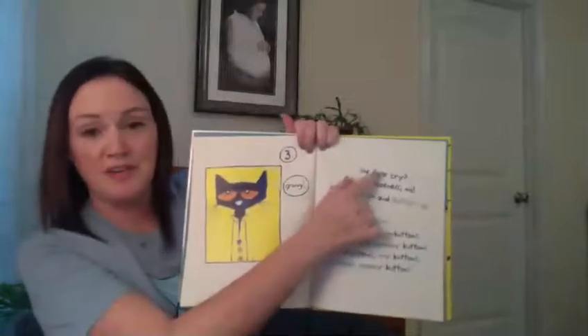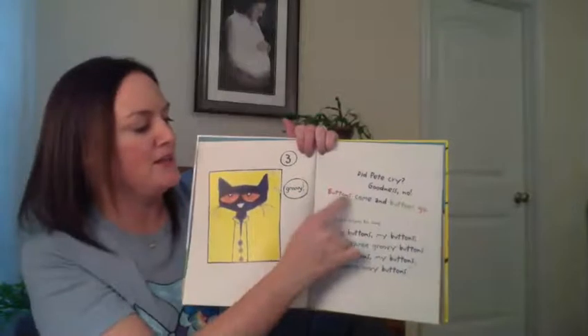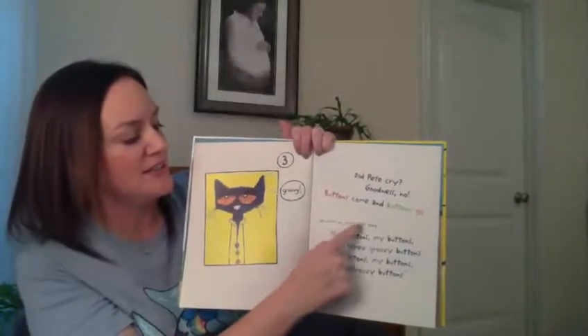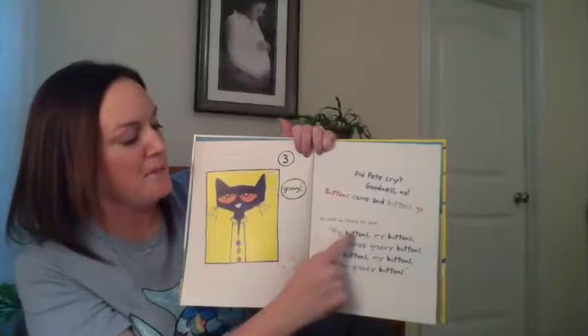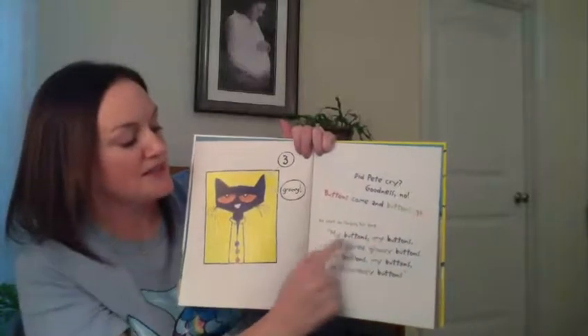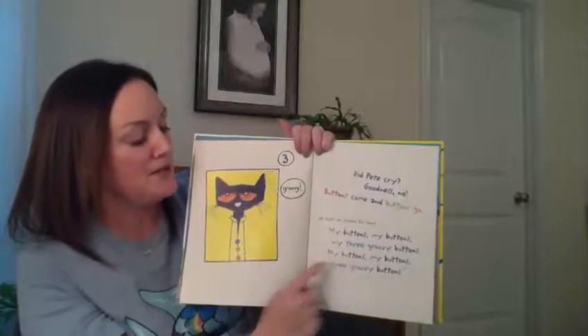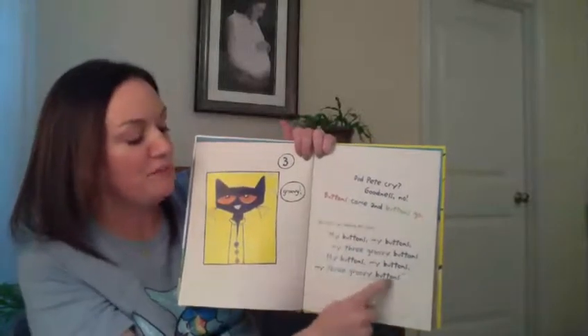Did Pete cry? Goodness, no. Buttons come and buttons go. He kept on singing his song. My buttons, my buttons, my three groovy buttons. My buttons, my buttons, my three groovy buttons.